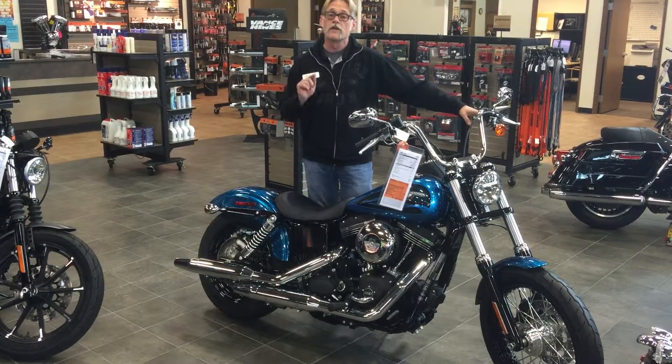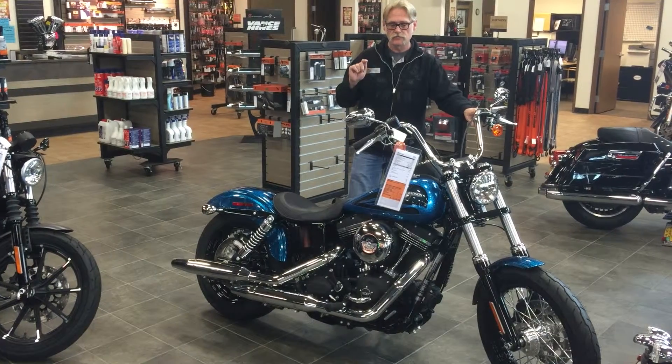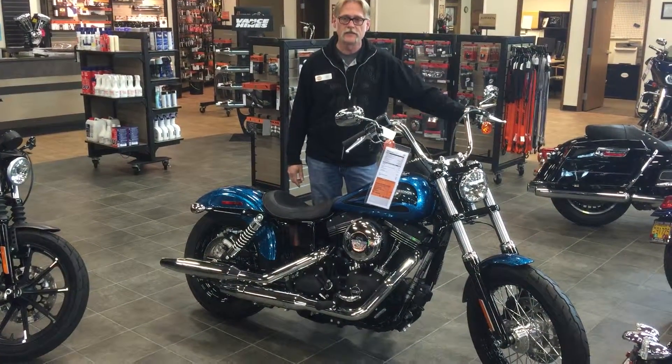We've got lots of things going on. We've got financing specials from Harley-Davidson — no payments, no interest, four months on approved credit. So come on down and check it out. Thanks.